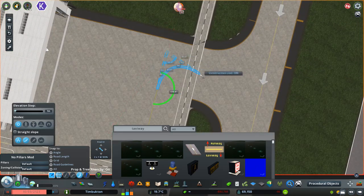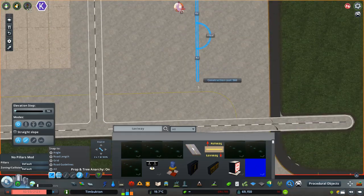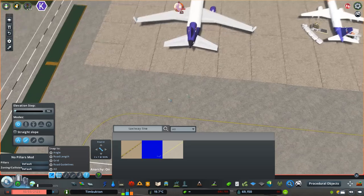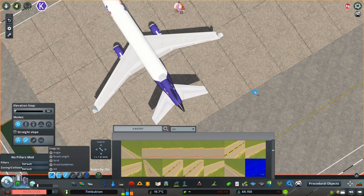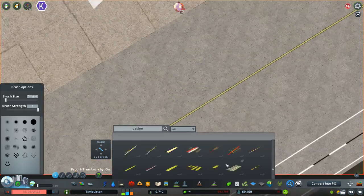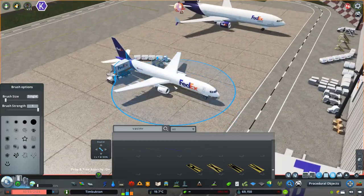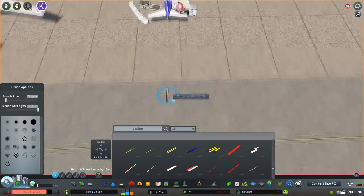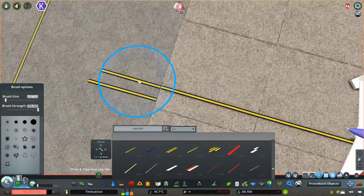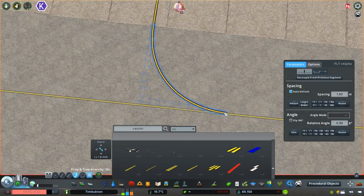Much of what will make the surroundings of the airport in this region will be warehouses like what you're seeing right now. If you look at any satellite imagery from pretty much any airport in the world, you'll see that airports typically have big industrial areas around them containing storage, warehouses, and distribution centers. Timbukton is going to be much the same.